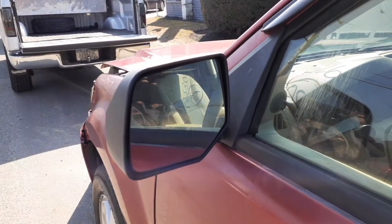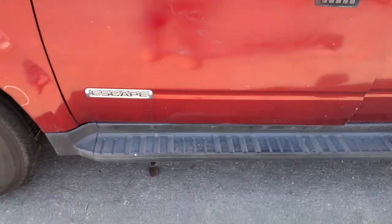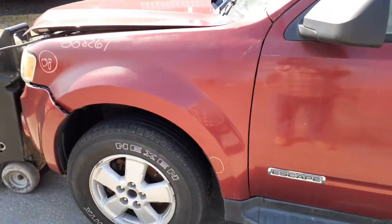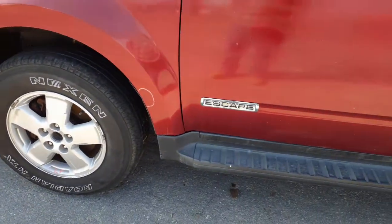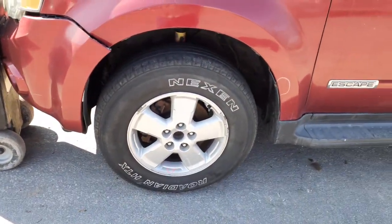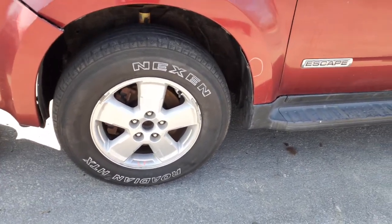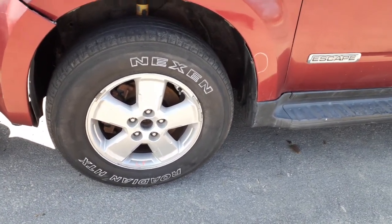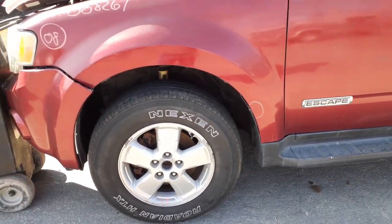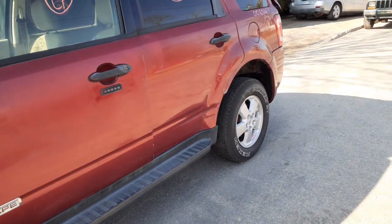Left side power mirror — black textured. Running boards on both sides, both in good shape, black textured. Left side fender has a very minor shot down at the bottom. Good left side headlight as well. Here are the wheels: a set of four sixteen-inch five-spoke with the entire tire pressure monitor system, all in good shape.